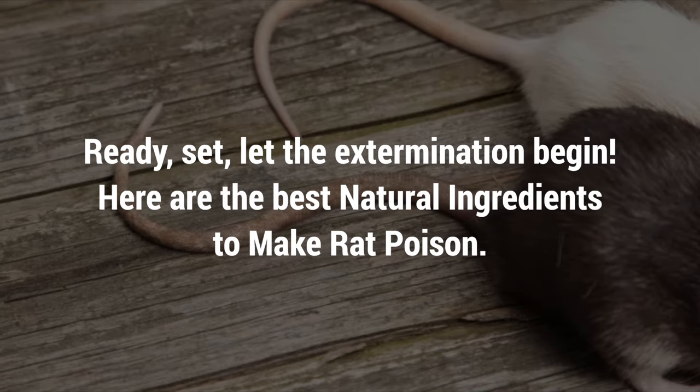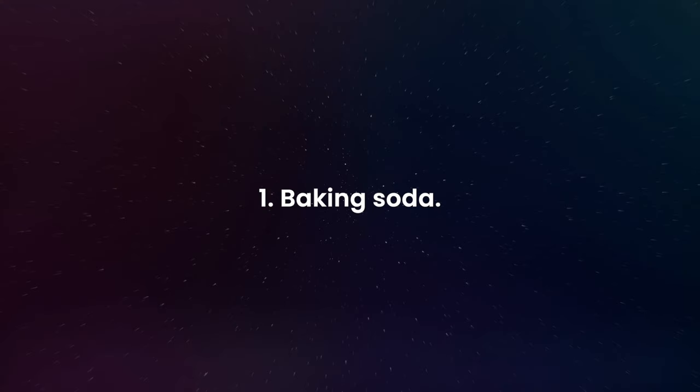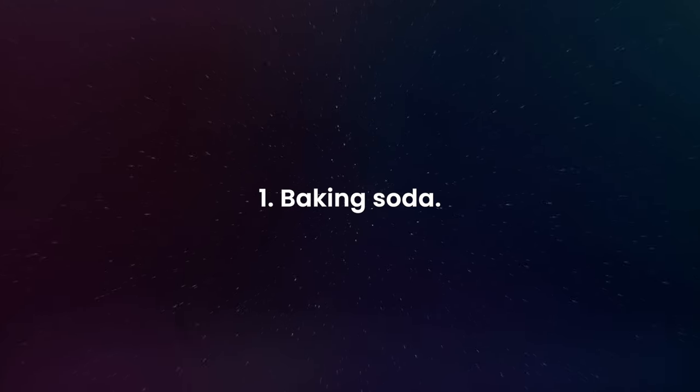Let the extermination begin. Here are the best natural ingredients to make rat poison. Number one: Baking Soda.